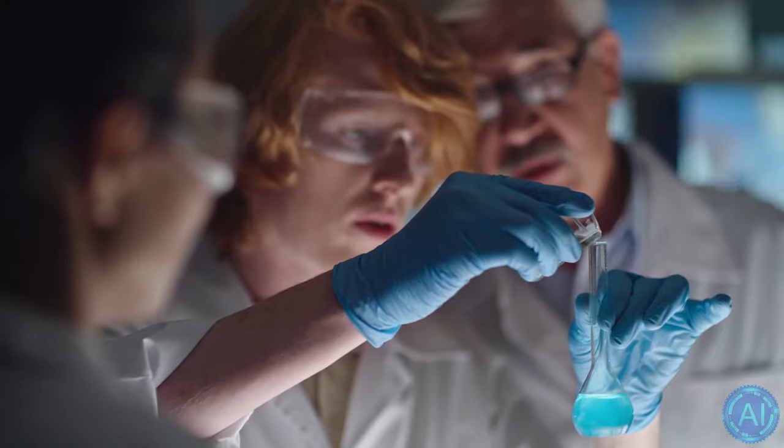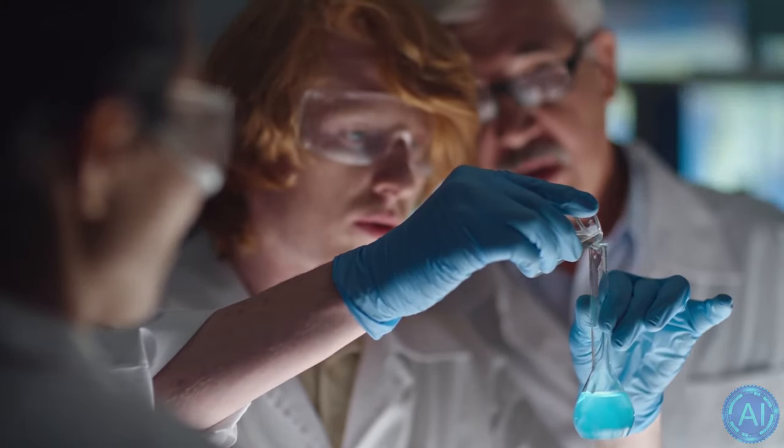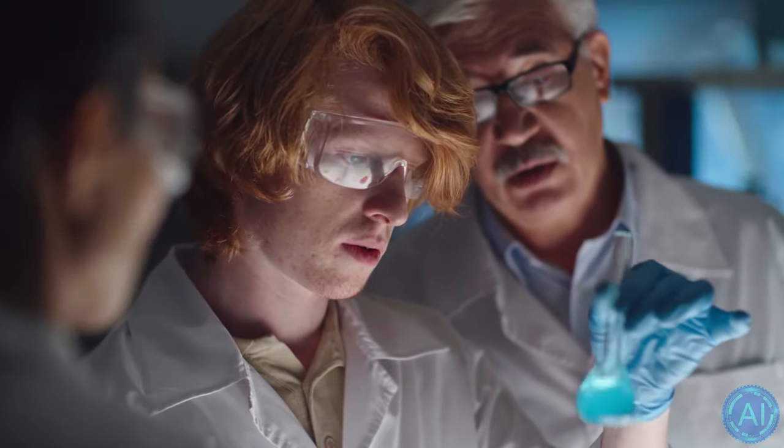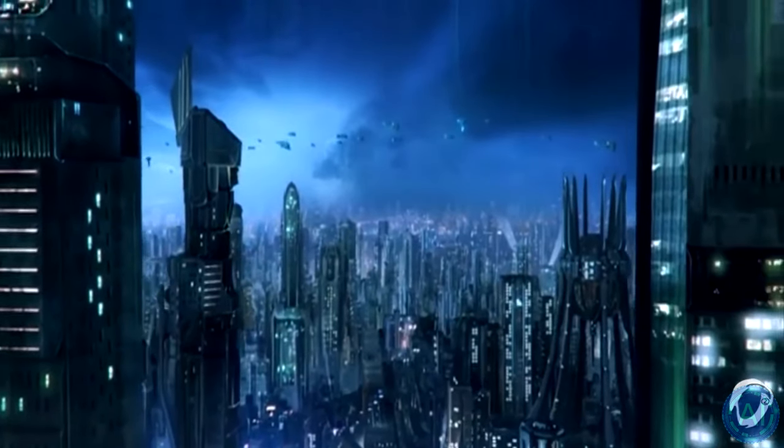If we could make 3D biological forms on demand, we could repair birth defects, reprogram tumors into normal tissue, regenerate after traumatic injury or degenerative disease, and defeat aging. This research could have a massive impact on regenerative medicine in terms of building body parts and inducing regeneration.